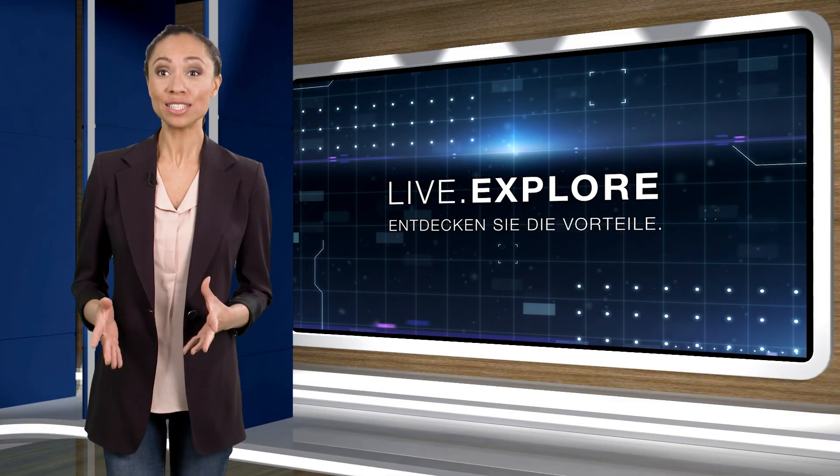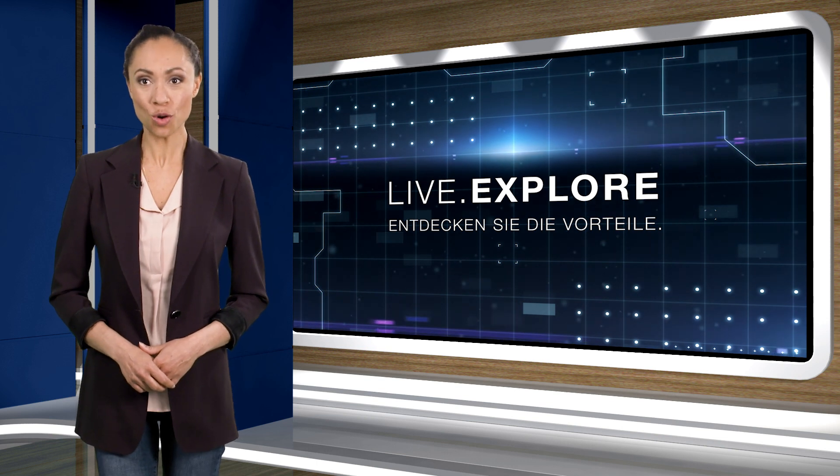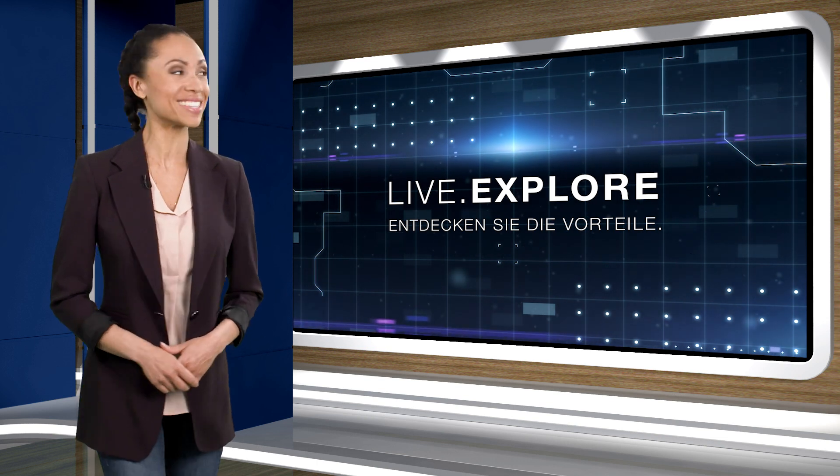Our expert on site, product manager Maximilian Held, is going to show us what solutions HOMAG offers in the production process. Hi there, Maximilian. What has HOMAG brought to the table in the field of cutting, and what highlights does this cut-to-size solution offer? Hello, Yasmini. In the field of cutting, we have the CentaTec N600 with a performance class of approximately 600 to 800 parts per shift.